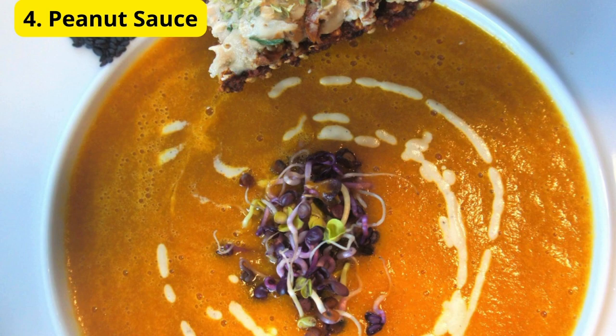Number 4: Peanut Sauce. Coming in at number 4 is a delicious peanut sauce. Perfect for dipping, drizzling over noodles, or as a salad dressing, this sauce combines peanut butter, soy sauce, garlic, ginger, lime juice, and a bit of honey. It's sweet, savory, and has a nice kick. You'll love it on just about anything.